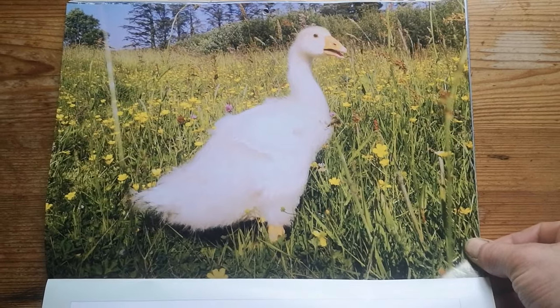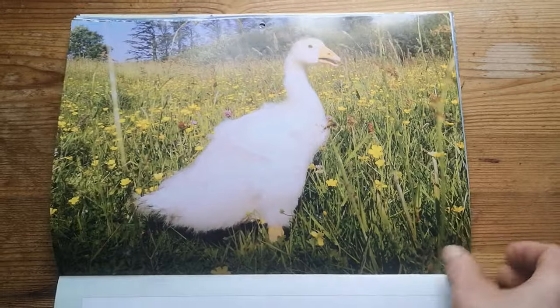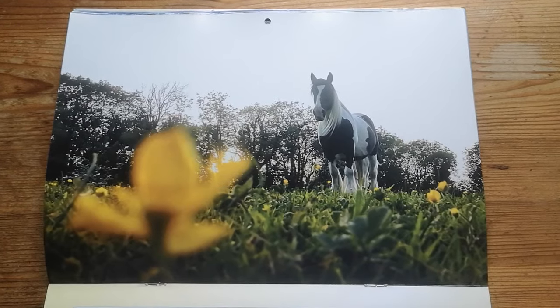You will find Buttercup, our adorable gander, on the May page. Winnie and her foal Wallace are on June. Also, Wallace is very good at hiding behind his mum.